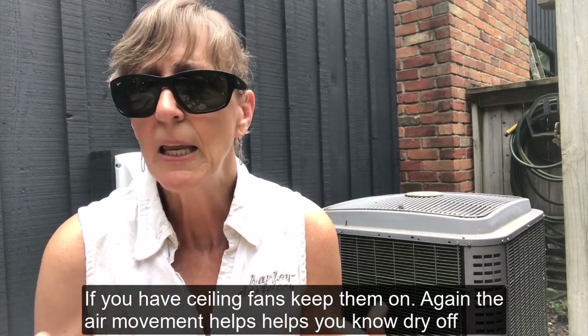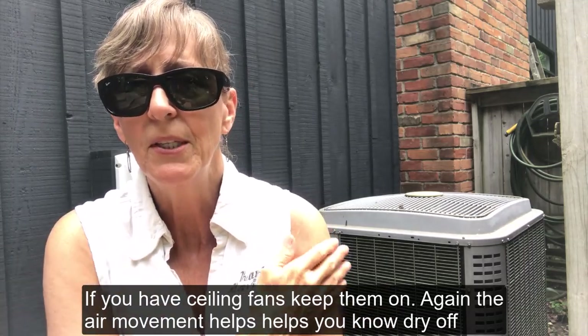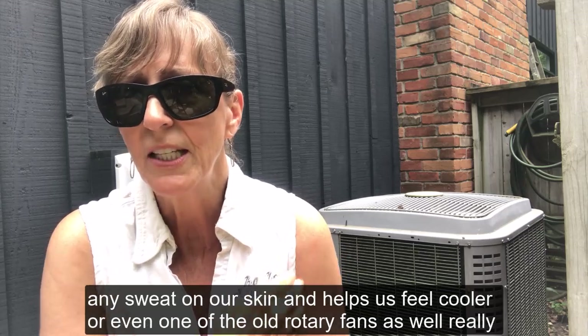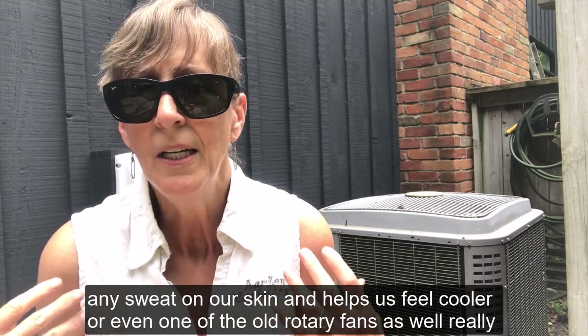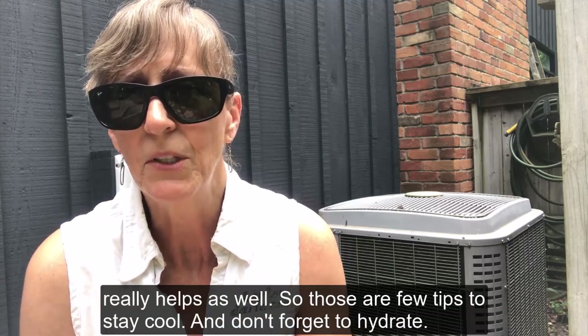If you have ceiling fans, keep them on. The air movement helps dry off any sweat on our skin and helps us feel cooler. Even one of the old rotary fans really helps as well.